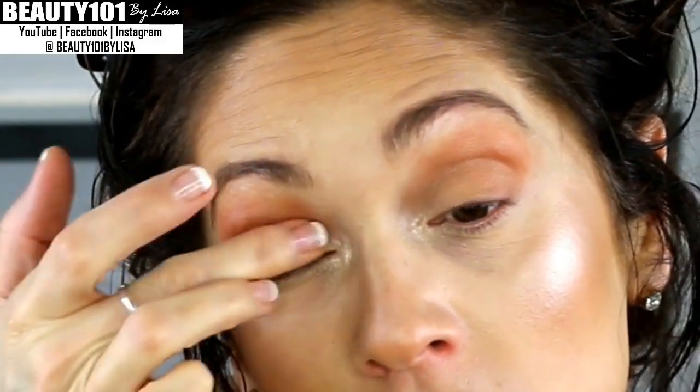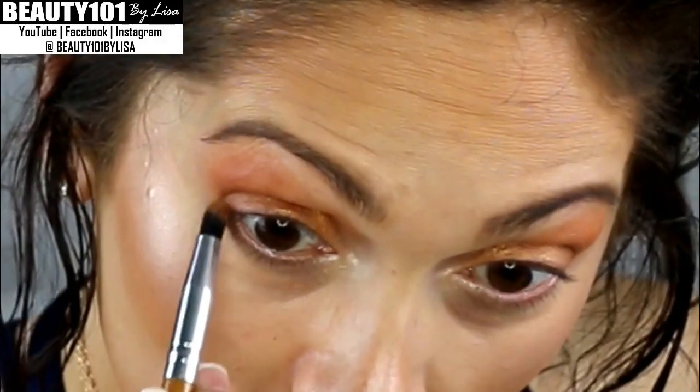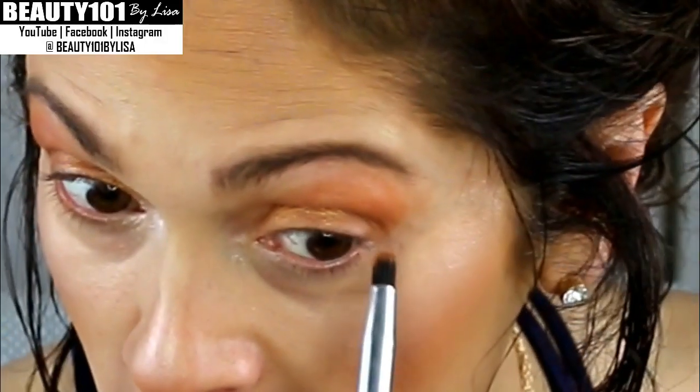My eyebrows are a little wonky today but I'm not going to stress about it. I use NYX Micro Brow. In my other videos I go through my whole entire face routine, but I feel like it's just so repetitive that I cut that out in the most recent videos. But I will do an updated one soon, just so you guys can see. I'm going to go in with this shimmery orange and just dab with my finger, staying more towards the inner corner and the center of my eye.